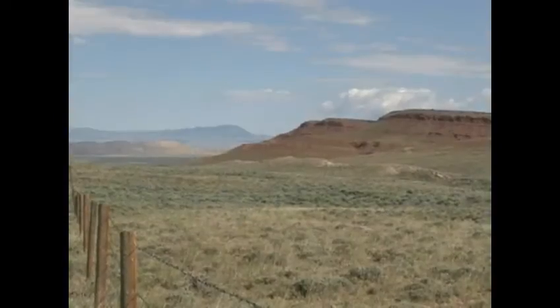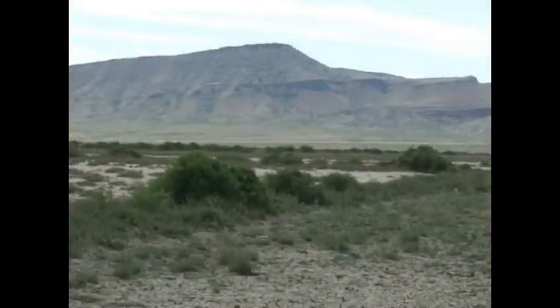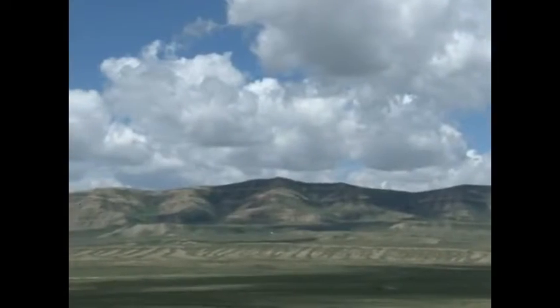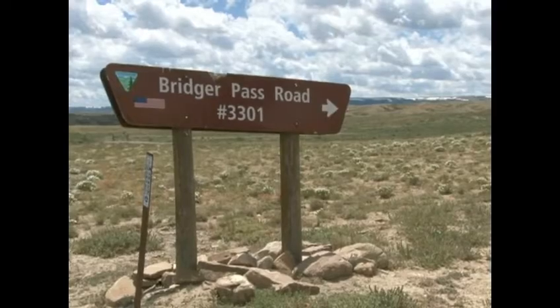The Great Divide Basin encompasses 3,900 square miles. The Continental Divide splits at South Pass and becomes a single divide again at Historic Bridger Pass, approximately 20 miles southwest of Rollins.